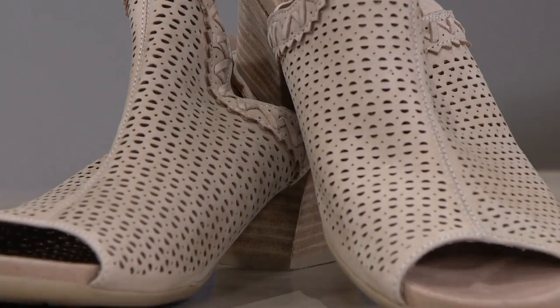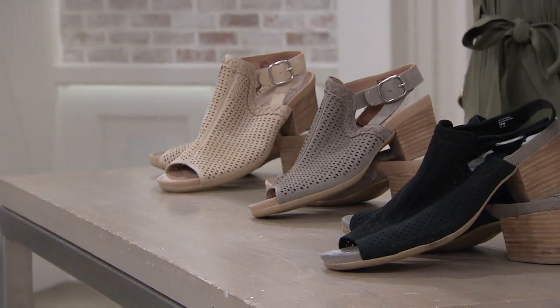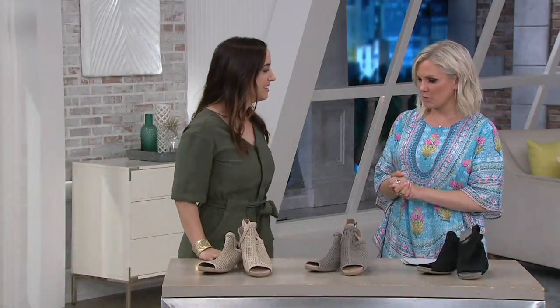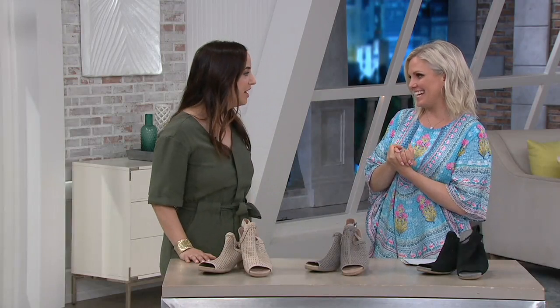Hi Jillian, how are you? Good to see you again. Jillian is an occupational therapist who just started working with the Earth brand. How's it going? How do you feel about it? I love it, I feel great.